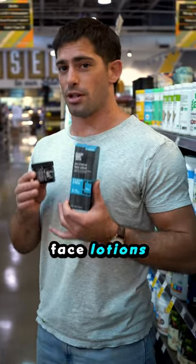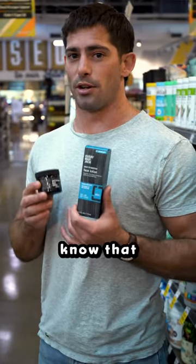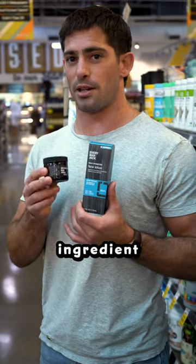Many traditional face lotions and face moisturizers — this one right here has 25 ingredients. I think the skincare industry really doesn't want you to know that sometimes you can just find a single ingredient product that works.